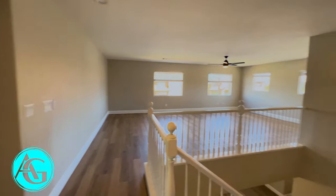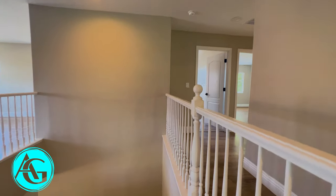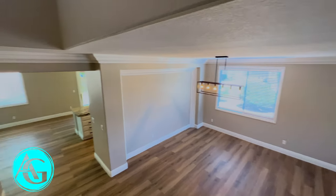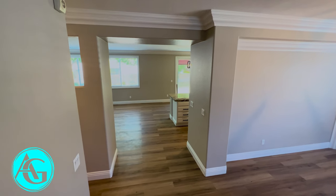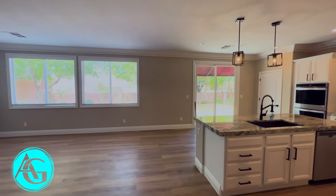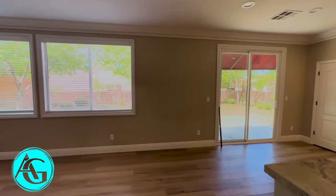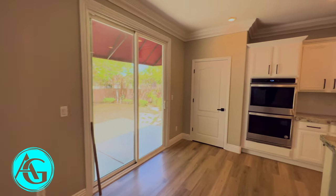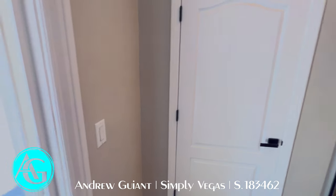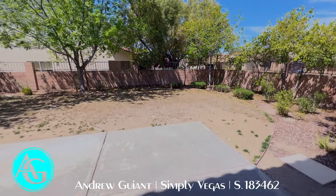We're going to go take a look at the backyard and then I will let you all get back to your day. Thanks for watching. My name is Andrew Guyant, I'm with Simply Vegas. If you have any questions in real estate — looking to buy, sell, or invest, or just want to talk — give me a call. My number's at the bottom. I would love to chat and see what I can do to help you, your family, and your friends with their real estate needs.